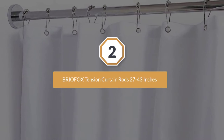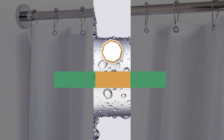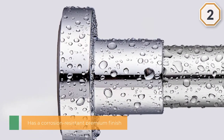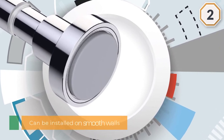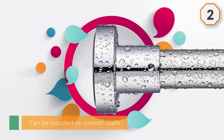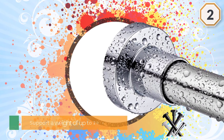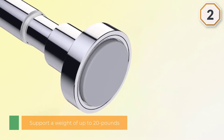Number two: Briofox tension curtain rod, 27 to 43 inches. This beautiful stainless steel tension shower rod from Briofox has a corrosion-resistant premium finish, guaranteed not to rust. It can be installed on smooth walls and on porous or rough surfaces, supporting a weight of up to 20 pounds. The tension spring is very strong and holds tightly in position.